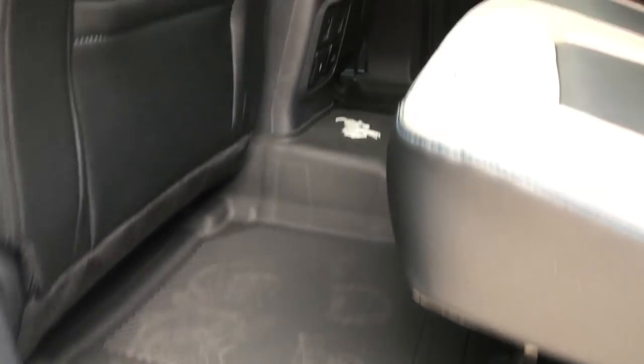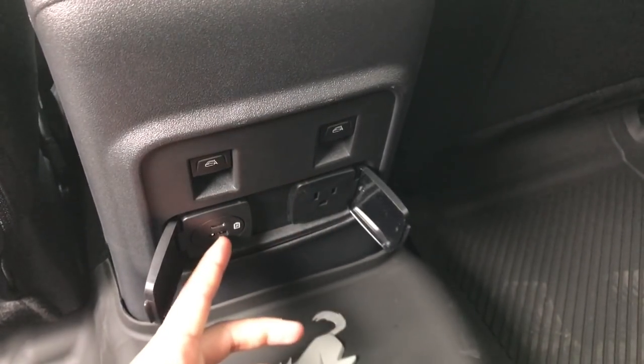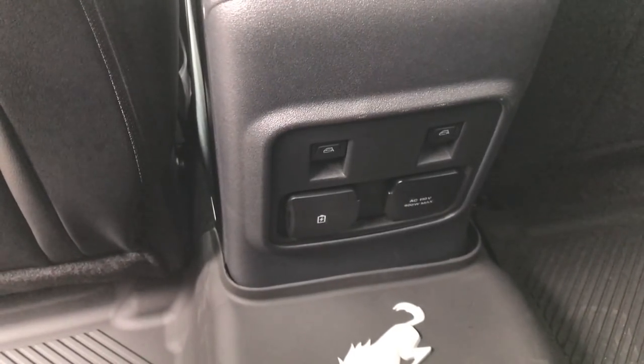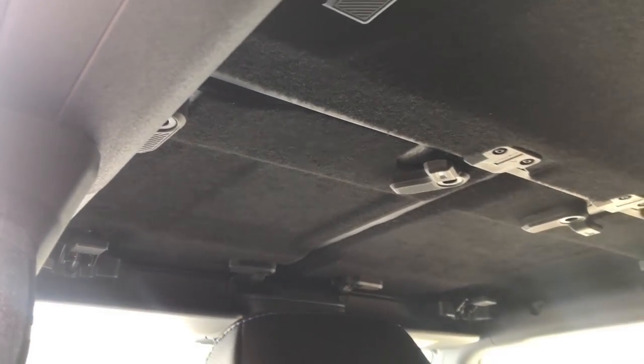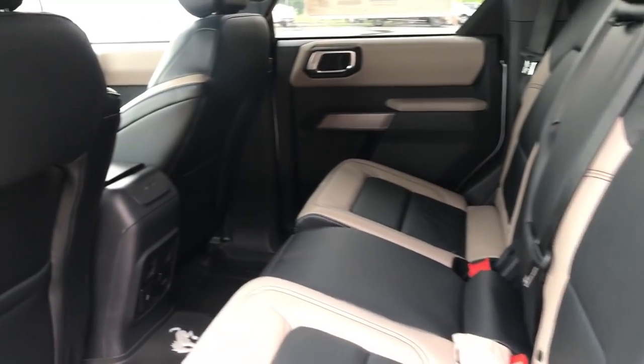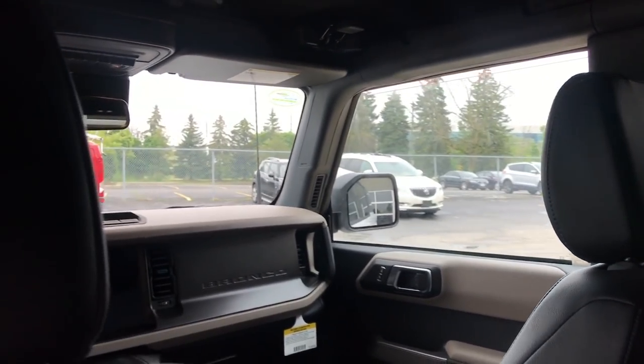This one has the all-weather mats with the Bronco logo in the center. In the center of the rear, we have some power options: a household USB and USB-C. Your window controls are down here for obvious reasons if you take off the door. It does say 'no step' up here. This one has the sound-deadening carpeted roof ceiling, and the amount of headroom back here is incredible. The rear seats don't move — they only fold forward. Sitting at about 5'10" to 5'11", I have about 6 inches of legroom, which is pretty good.